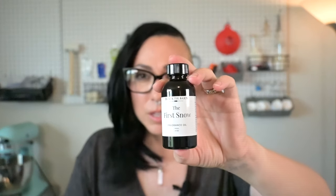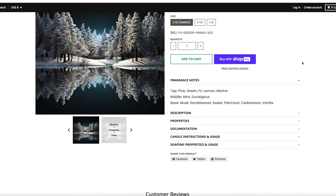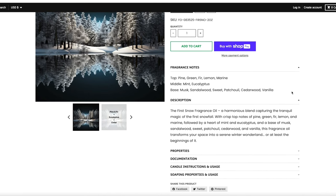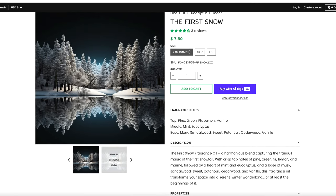Let's switch gears from the designer inspired oils and get into some fall vibes. The first one is the First Snow. The notes are: top is pine, green fir, lemon, and marine; the middle is mint and eucalyptus. The base is musk, sandalwood, sweet patchouli, cedarwood, and vanilla. If you're new to my channel — eucalyptus and I don't see eye to eye. I love it, it doesn't love me, so let the coughing fits begin.